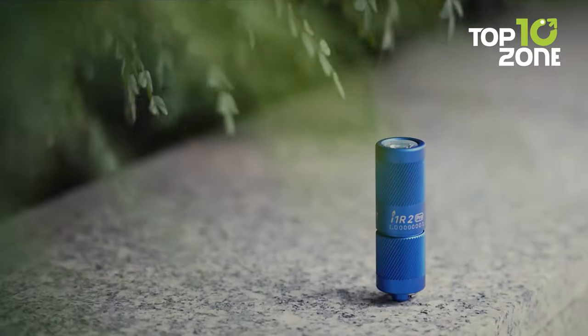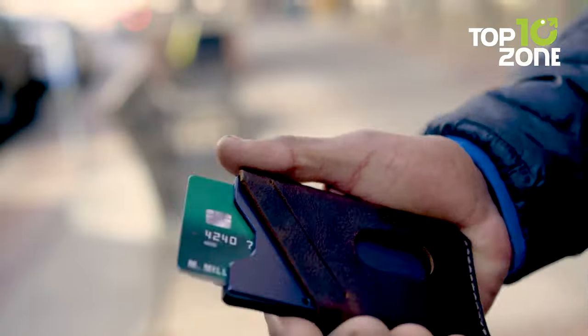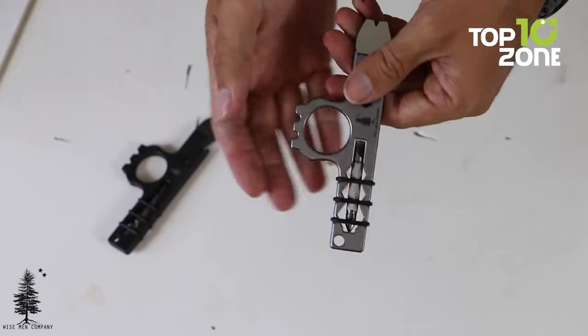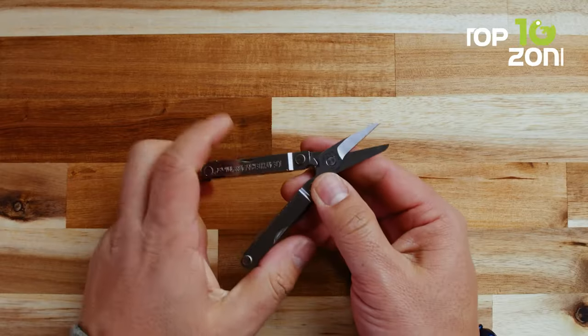Whether you need a handy tool, a powerful flashlight, a smart wallet, or a cool accessory, there's an EDC gadget for you. So in this video, we'll show you the top 10 coolest EDC gadgets that are worth buying. Let's get started.